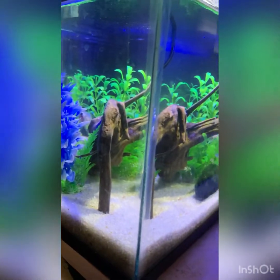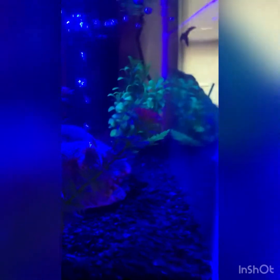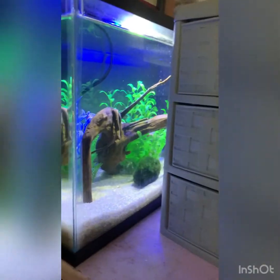I also have a box turtle to the right, but I'm not gonna show him yet because I want to do his own video. His tank's not completely set up — I just need to buy him a new hide and then I'll do the video.